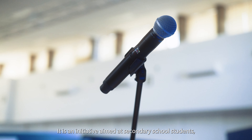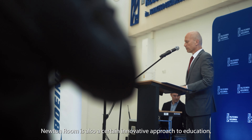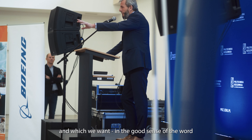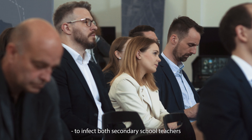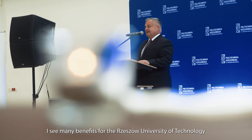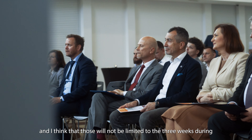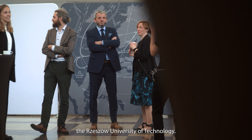Projekt Newton Room ma bardzo duże znaczenie dla Politechniki Rzeszowskiej. Jest to inicjatywa ukierunkowana na uczniów szkół średnich, a zatem naszych przyszłych studentów. Newton Room to również pewne innowatorskie podejście do kształcenia, które chcemy rozszerzać, którym chcemy zarazić nauczycieli szkół średnich, jak również naszych pracowników. Upatruję tutaj wiele korzyści dla Politechniki Rzeszowskiej i myślę, że one nie będą ograniczały się tylko do tych trzech tygodni.